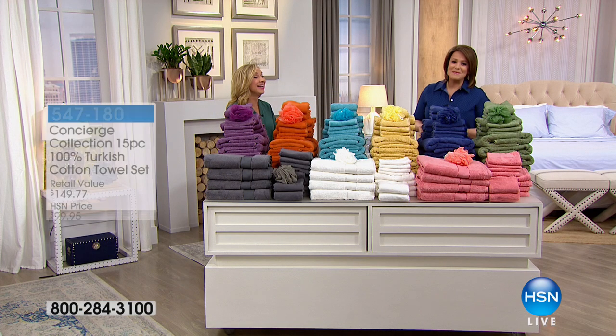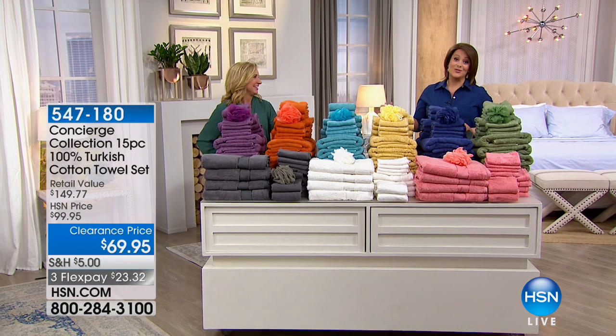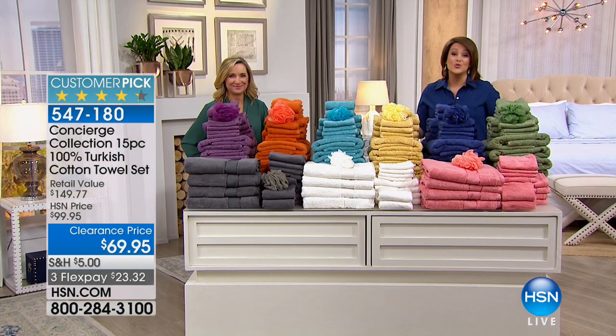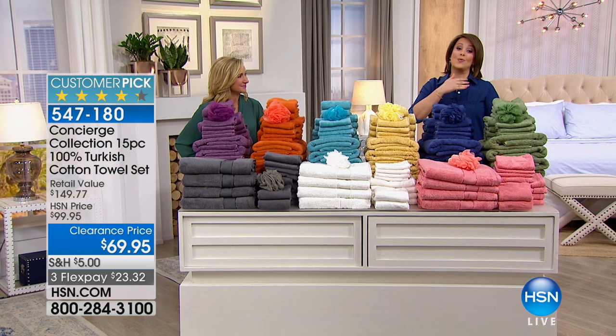By popular demand, we're coming back to the Turkish towels because you love them. What an easy way to refresh your bathroom on something that's so useful, so necessary. In the world of towels, Turkish cotton is the way to go.